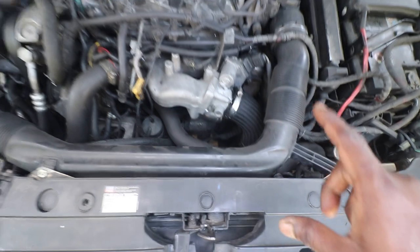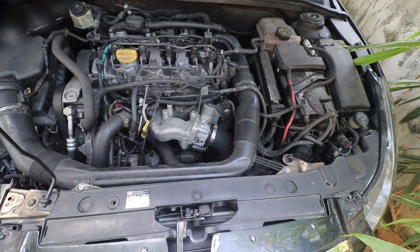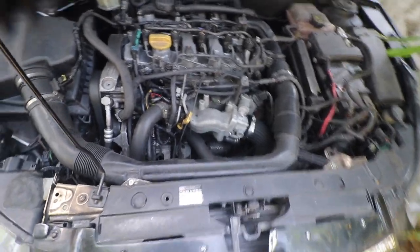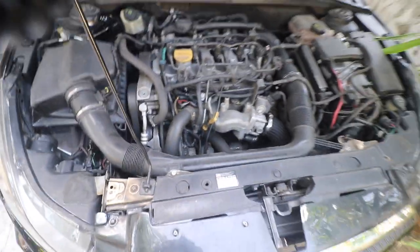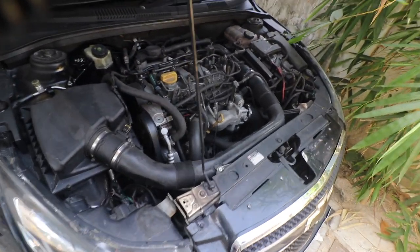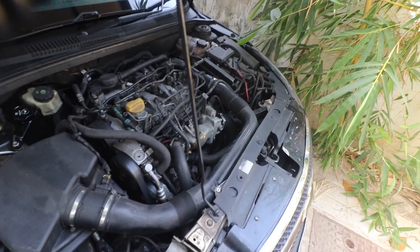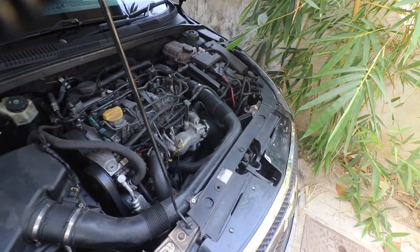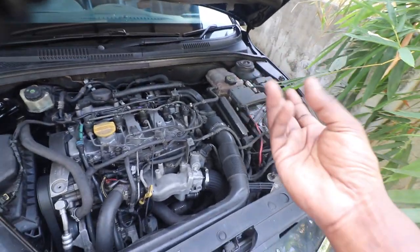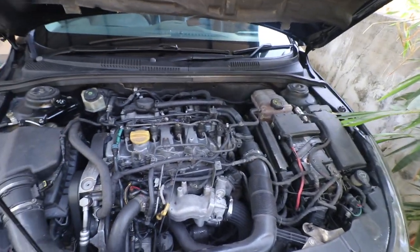There are two regulators, one for each fan — one regulator had a problem. Also, since the time I bought this car, the AC condenser fan was not running. Instead of repairing the old fan, we replaced it with a Verna fan and retrofitted it. The problem with the Verna fan is that the fins are in the opposite direction, so everything had to be changed, and the coolant was still boiling with the Verna fan as well.